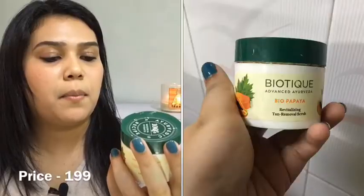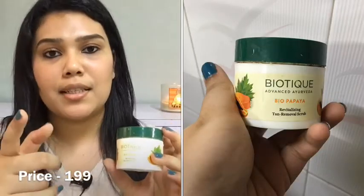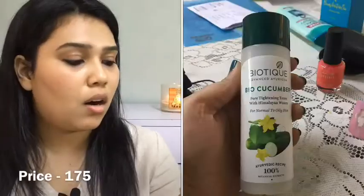Now we have the Biotique Bio Papaya Revitalizing Tan Removal Scrub. I've done a detailed review on it — I'm going to link it in the description below. But long story short, I'm definitely recommending this scrub. Go check out that video if you want to see the results.